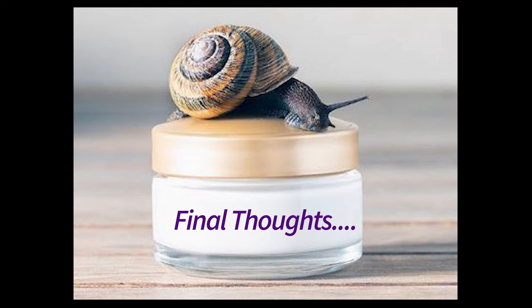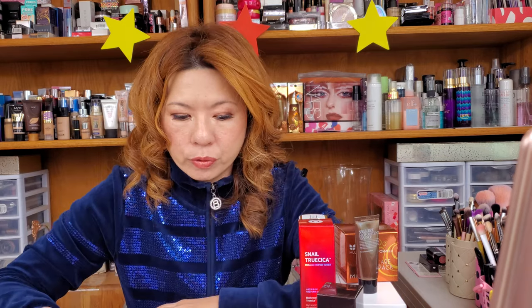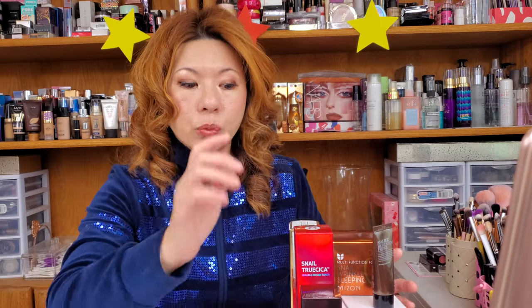There are no documented side effects for snail mucin, but if you're cautious about allergies or have never tried a snail mucin product before, do a patch test — use a little bit first before applying it all over your face. I know many of you might be thinking that a lot of snails are killed to produce these products — but don't worry, let me tell you how they produce snail mucin. Our little snail friends are very safe.